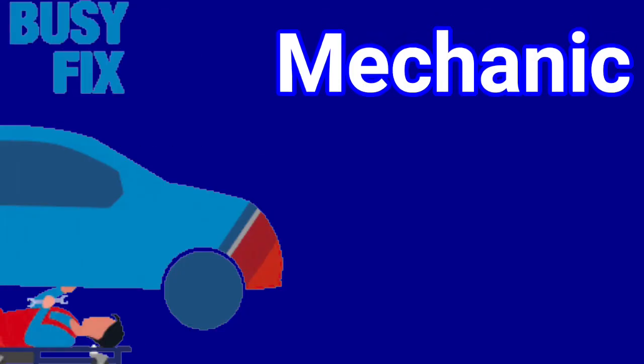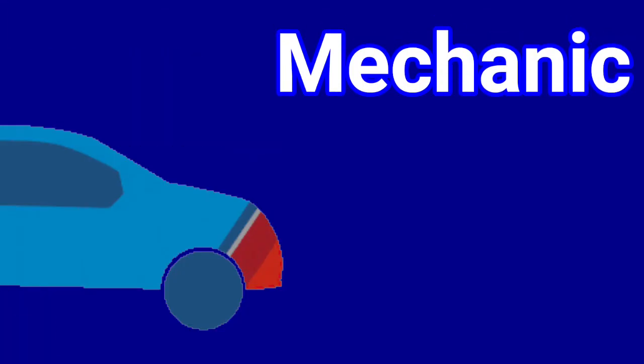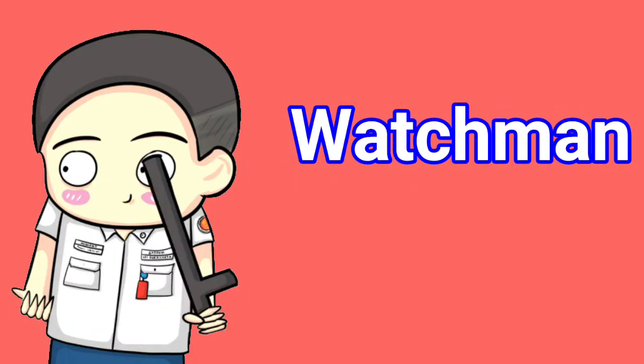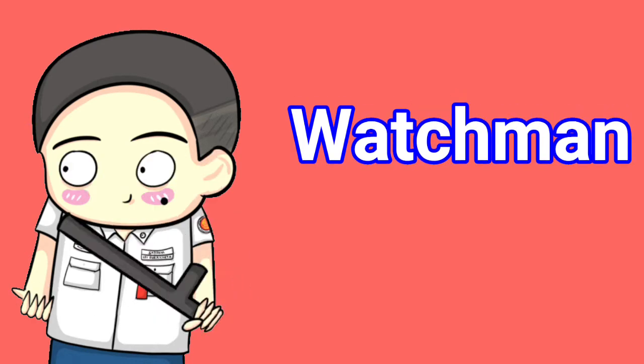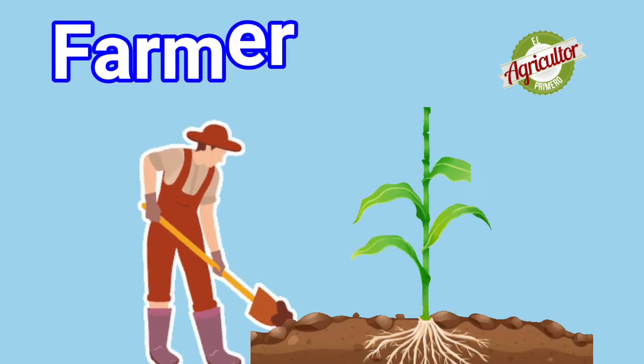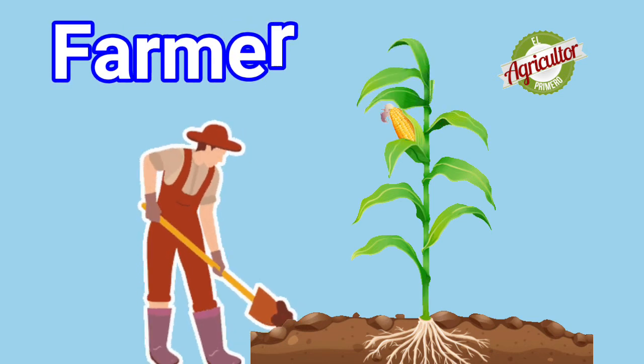14. Mechanic: Mechanic repairs vehicles and machinery. 15. Watchman: Watchman guards over a building at night. 16. Farmer: Who grows crops for us? The farmer grows crops for us.